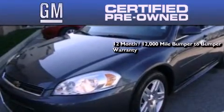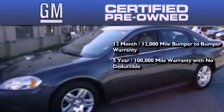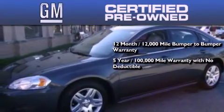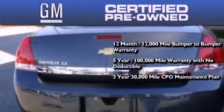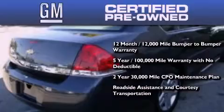GM Certified used vehicles can deliver more satisfaction and certainty than ordinary used vehicles. GM Certified means you get a 12-month, 12,000-mile bumper-to-bumper warranty, a five-year, 100,000-mile powertrain limited warranty with no deductible, a strict factory-set 117-point inspection, plus roadside assistance and courtesy transportation.